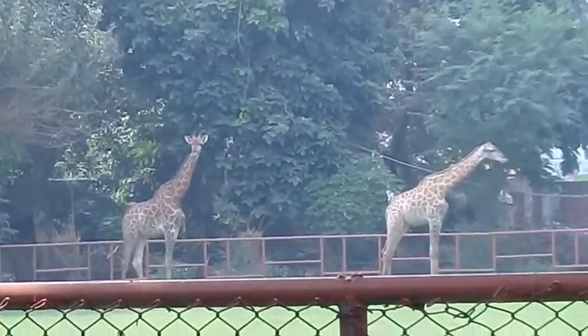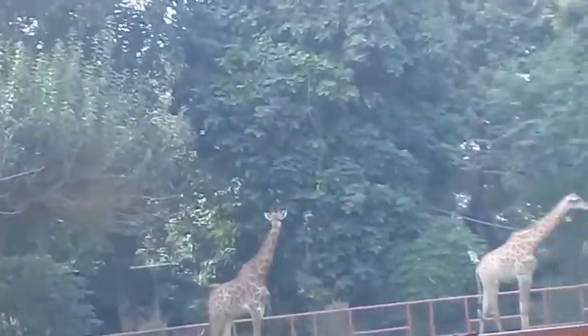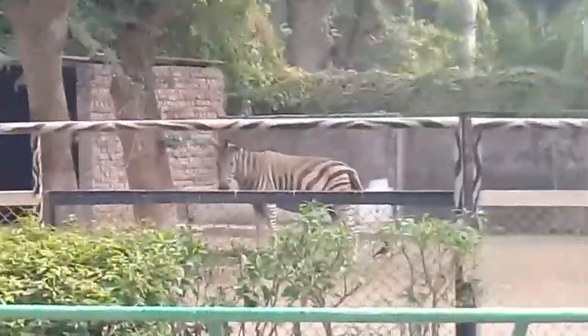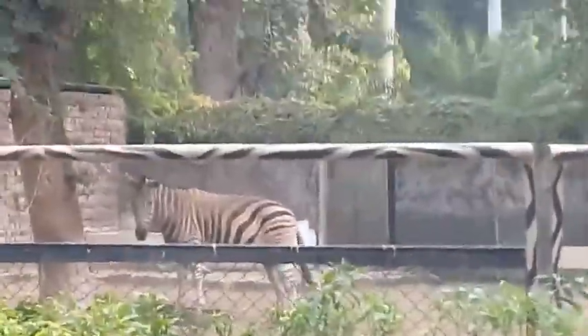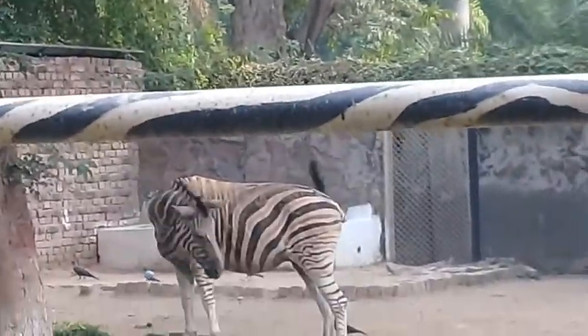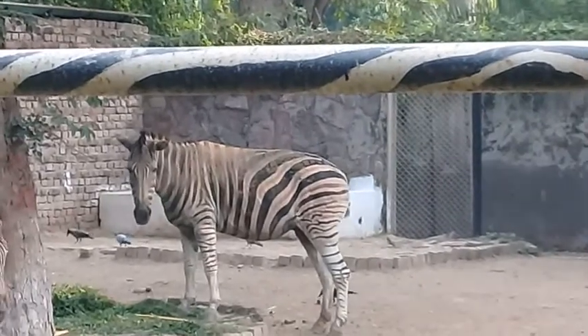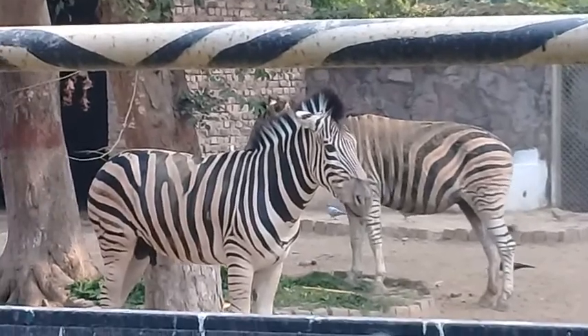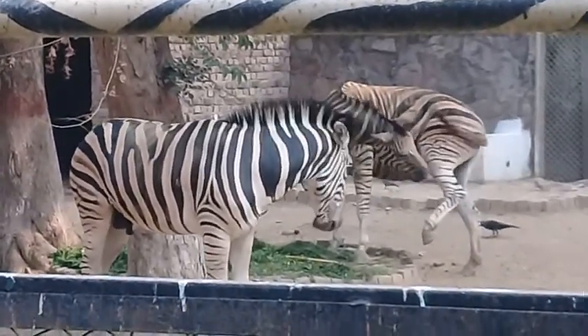You can see giraffes and zebras. Here I'm going towards the arena where the zebras are kept. I'm approaching near them — these zebras, two of them, one and two — swinging their tails. You can see their beautiful stripes.